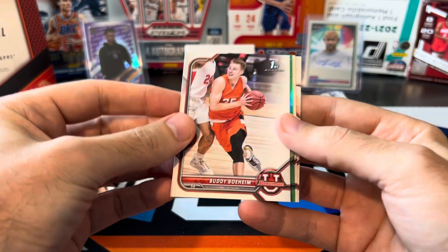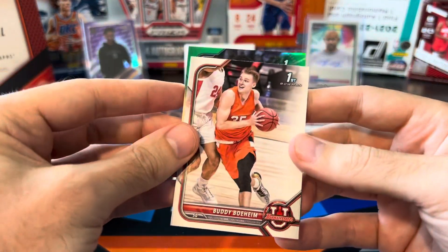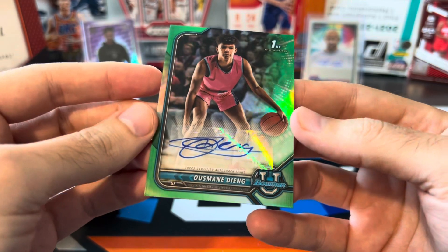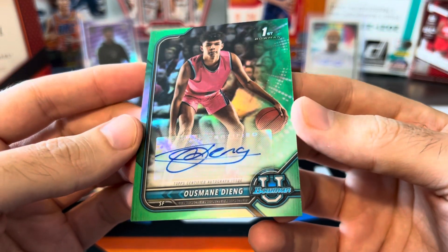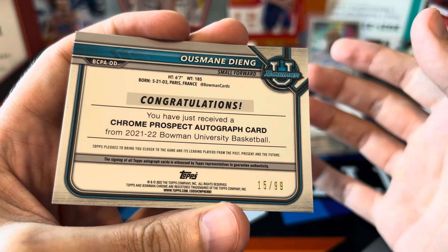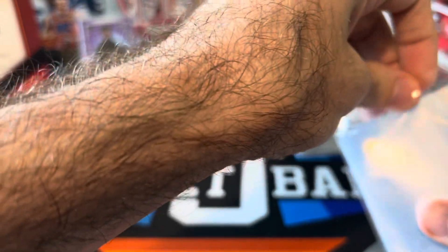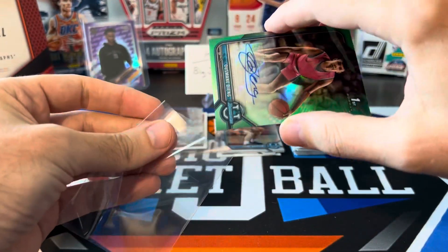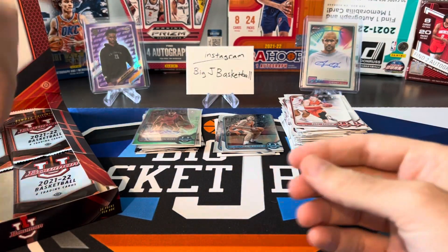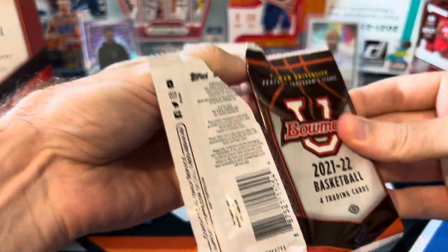All right, we got a green card here, so this one definitely should be numbered as well. And there's auto number two — Ousmane Dieng. This has got a nice looking auto and it's green. Is this one going to be numbered? There you go — 15 of 99, from Paris, France. I'll have to do some more research on these two autos. So we finally hit those two autos. We got four packs left, so now we're looking for maybe some more numbered cards or a rare insert.